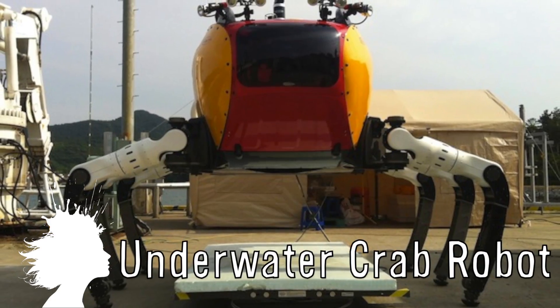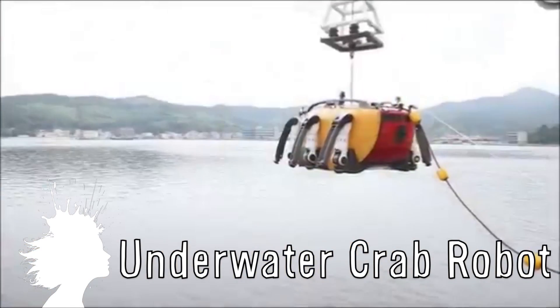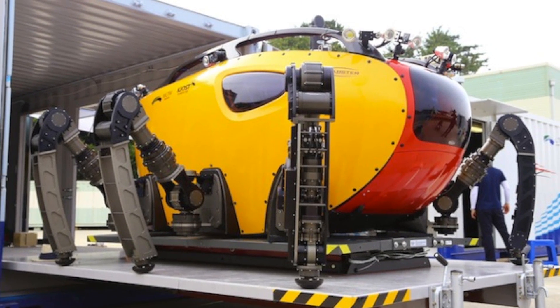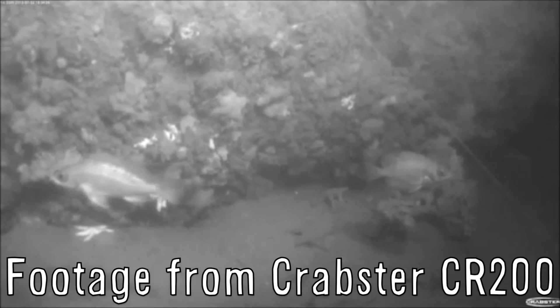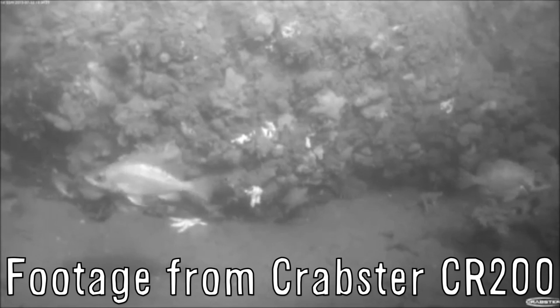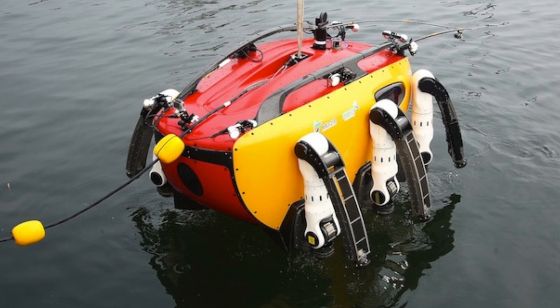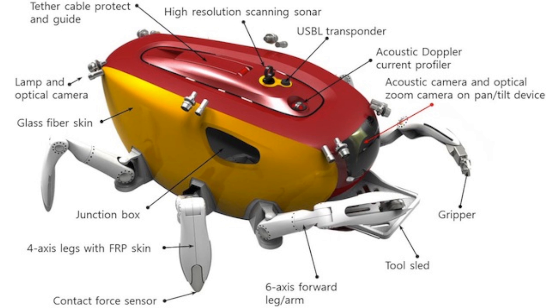The Crabster CR-200 is a six-legged underwater robot developed by the Korean Institute of Ocean Science and Technology. It was designed to reach places that current propelled designs can't because of strong currents, giving it the ability to easily walk along the ocean floor. It takes four people to operate and uses the front legs equipped with manipulators to grasp things similar to a real crab, and it can stay on the sea floor for days at a time.